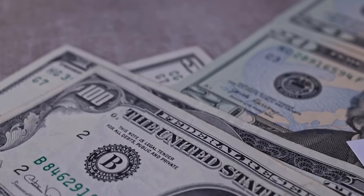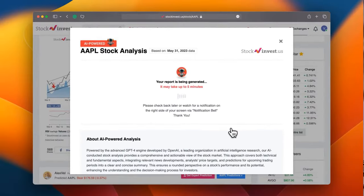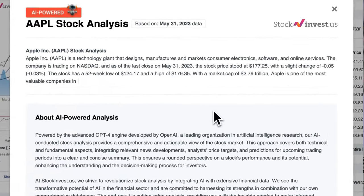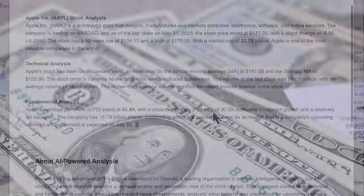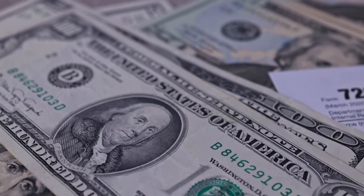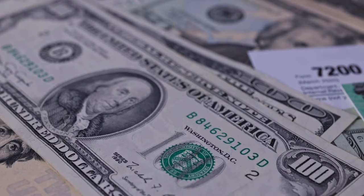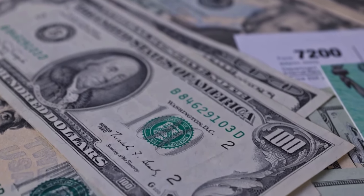Don't miss any crucial updates that could impact your investments. Enhance your trading decisions by trying our newly launched AI stock analysis tool powered by GPT-4 at stockinvest.us — access free price predictions and in-depth analysis for any one of 25,000 companies worldwide today. Please note that this video is for informational purposes only and should not be considered as financial advice.